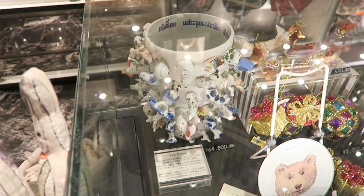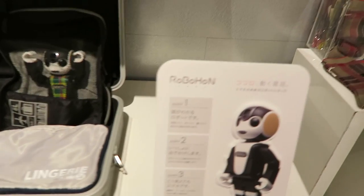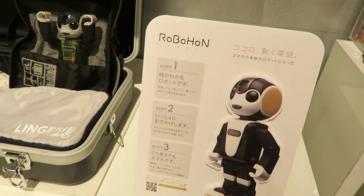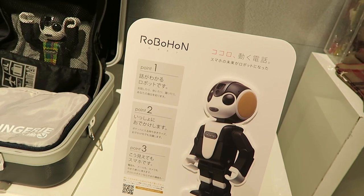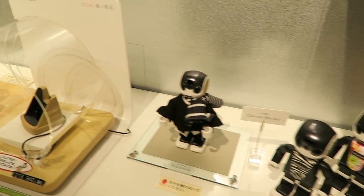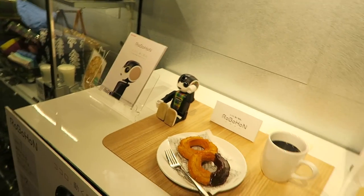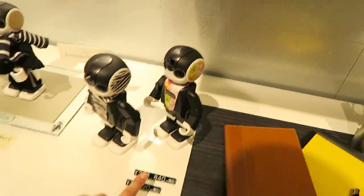Whoa, look at that. It understands what you're saying and it goes out with you - you can get email and stuff from it. You can dress them up. How much are they? $2,000.